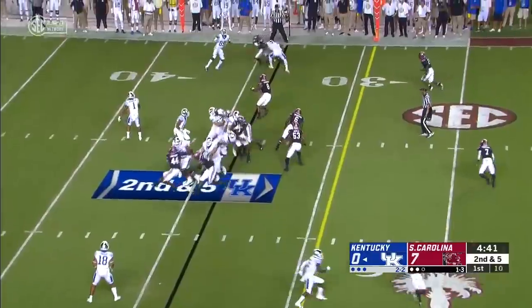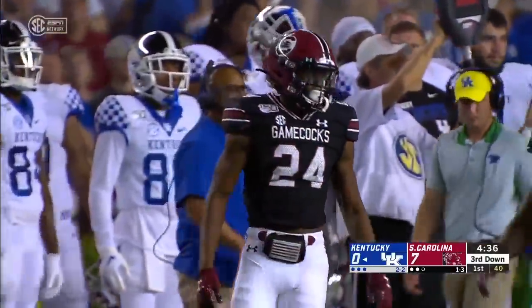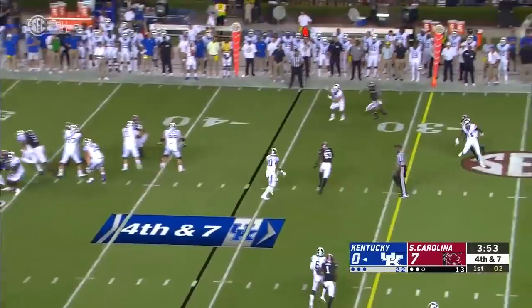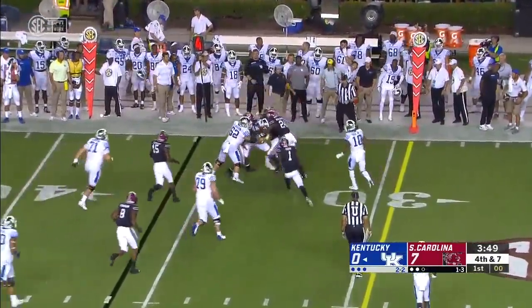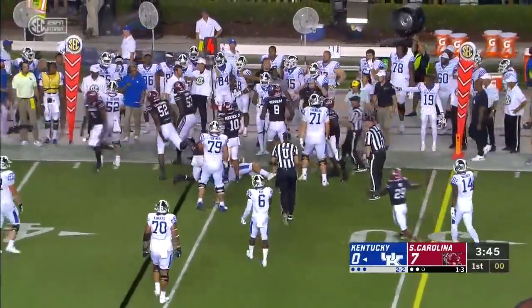On second and five, he rips it to the outside but they have great coverage — Alan Bailey Jr. Looking for Wagner and to the tight end, complete, but well short of the sticks. The extra effort won't be enough for Justin Rigg, and South Carolina turns them over on downs.